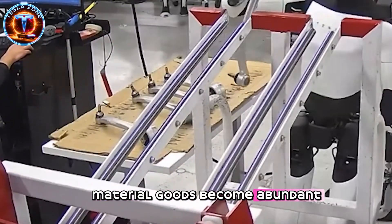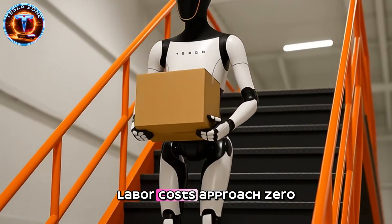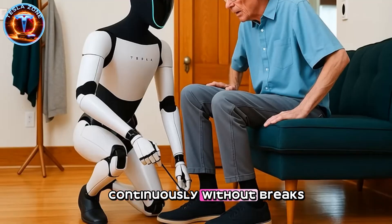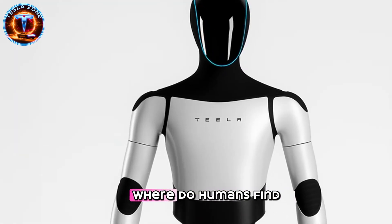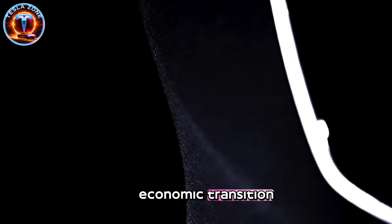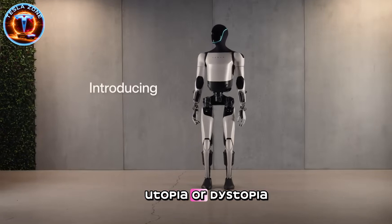Add industrial deployment ratios of three robots per human worker, and global robot populations could reach 40 billion units. This fundamentally transforms economic structures. Material goods become abundant because robots manufacture products, construct buildings, and maintain infrastructure without depleting natural resources through efficient production. Labor costs approach zero, making previously expensive items accessible to everyone. Housing construction accelerates as robot crews work continuously without breaks. But what happens to human employment? If robots perform most physical and many cognitive tasks, where do humans find purpose and income? Musk suggests humans shift entirely to creative and intellectual pursuits, but this assumes seamless economic transition without massive unemployment disruption. The implementation details remain unclear, and these details determine whether this vision becomes utopia or dystopia.